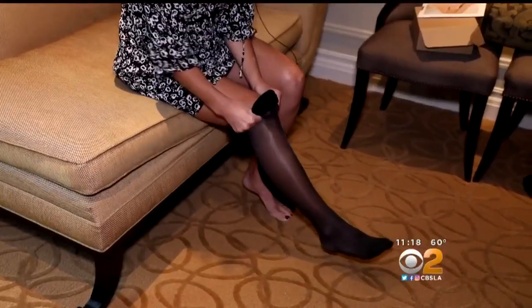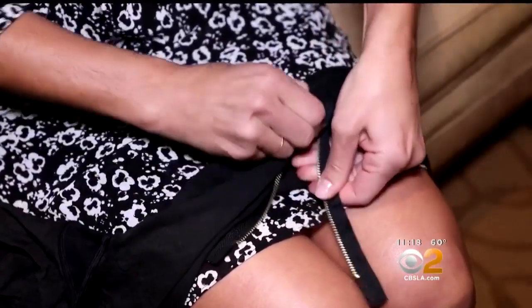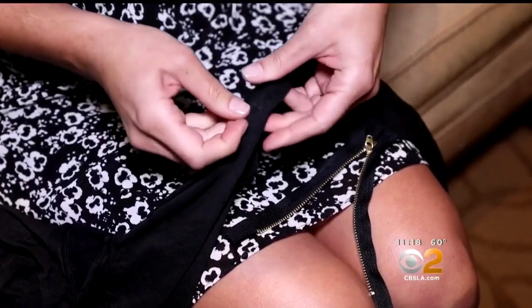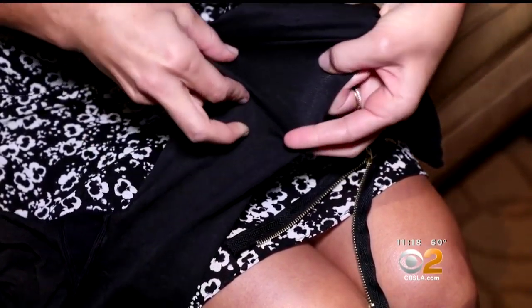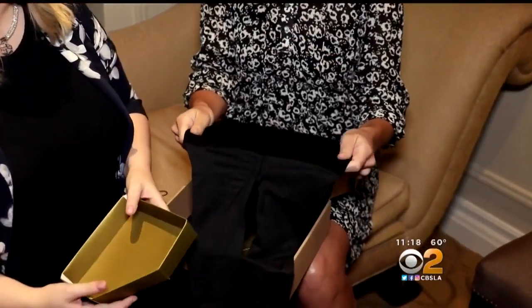Even pantyhose are getting a tech upgrade. Shear Texas builds unbreakable pantyhose that won't snag, even in a zipper. They are made with ultra-high molecular weight polyethylene — the same fiber used in climbing equipment and bulletproof vests — with control, too. The hosiery sells for $99.